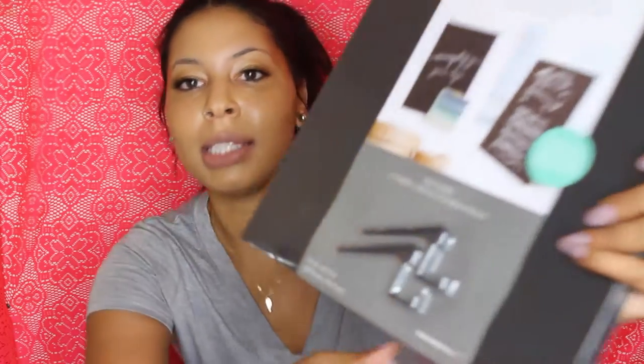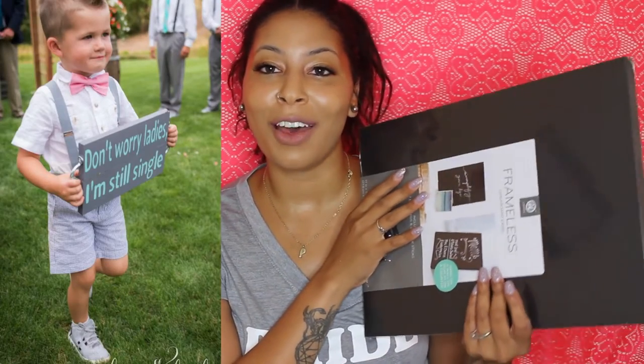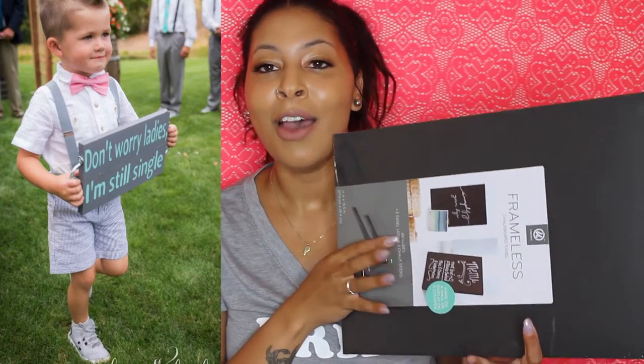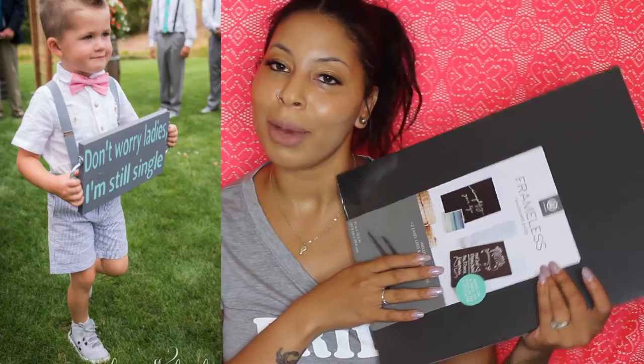The next thing is this chalkboard and I picked this chalkboard easel up from Walmart for about $10. I'm actually not going to be using it as a propped-up sign — I'm going to use it for one of my step-sons who is one of my ring bearers. He's going to be holding this and walking down the aisle. So I have two flower girls and two ring bearers — one ring bearer will carry this sign. It is going to say 'Don't worry ladies, I'm still single.' I stole the idea from Pinterest and I think everyone is just going to be like 'aww.'